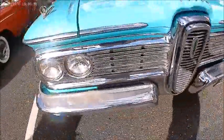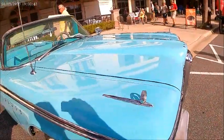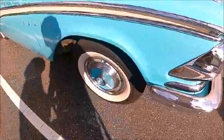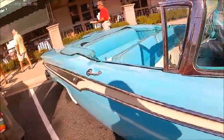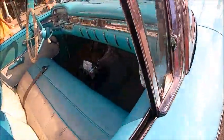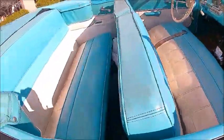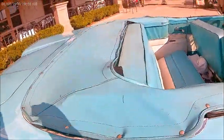Notice that the grille is more conservative than the preceding year. Who knows, if this had been the style presented in the 1958 model year, the Edsel might have been a success. It's very possible. '57 was radical enough that I think it drained the lifeblood out of the car.